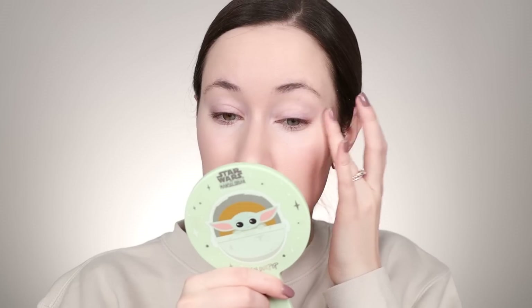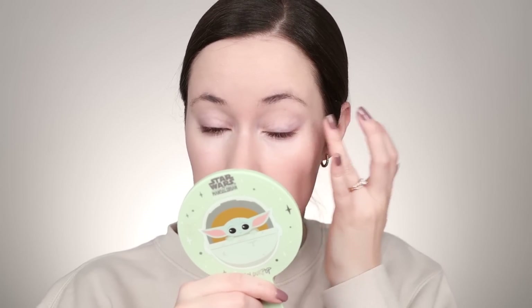The applicator doesn't bother me as much as I thought it would, but I still find it kind of odd. I just like classic things, familiar applicators. I'm just going to apply this to the other under eye. I do feel like I see light reflecting particles in this as well, which is nice. We've got that on the under eyes — that actually feels really good.